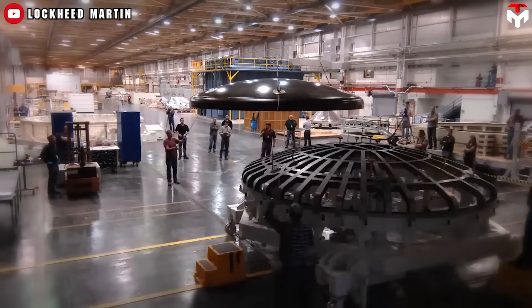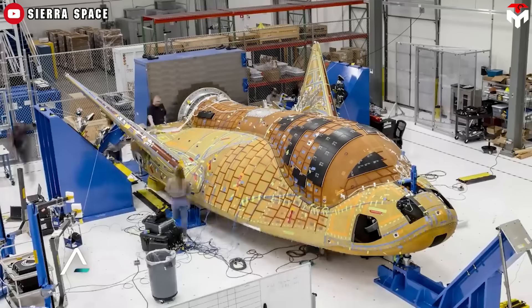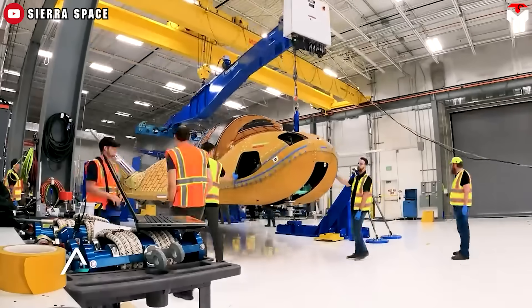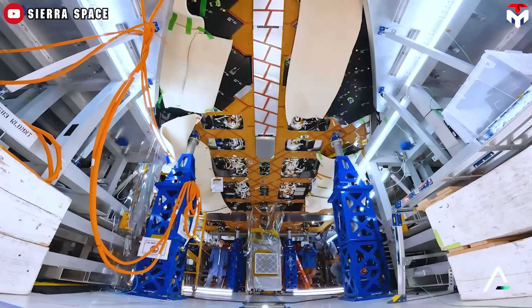Lockheed Martin built the basic structure at the same Texas site where the F-35 fighter is assembled. That structure was then outfitted and integrated with onboard systems at a plant in Colorado, where SNC's space unit is headquartered. Thanks to that, Sierra Space's space plane stands out by several features that make it a uniquely useful addition to the nation's stable of space systems.